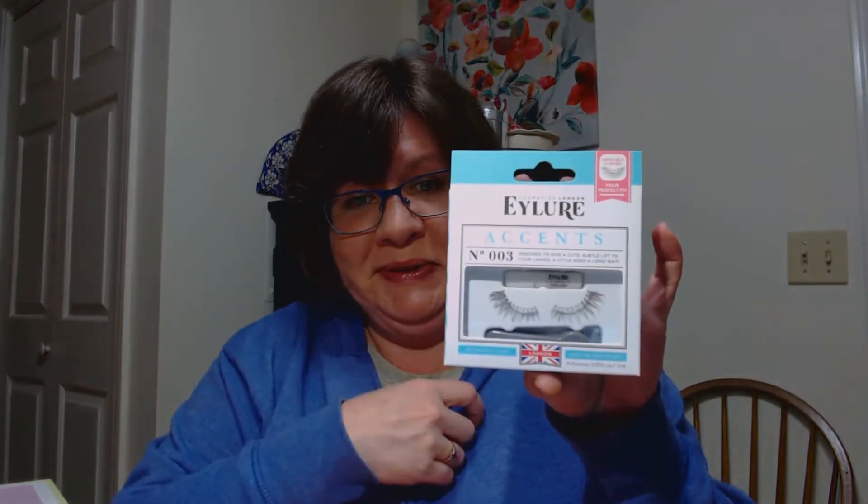Orange tissue paper — oh, look at that, some full-size stuff in there. It has the Hydro Boost Plumping Mascara by Neutrogena. Neutrogena is a pretty good brand, I do use some of their products, and it says safe for contact lens wearers — hopefully it'll be good for sensitive eyes. We also got the Colgate Optic White Express White toothpaste in a pretty decent size, and then the Allure Accents number three eyelashes.